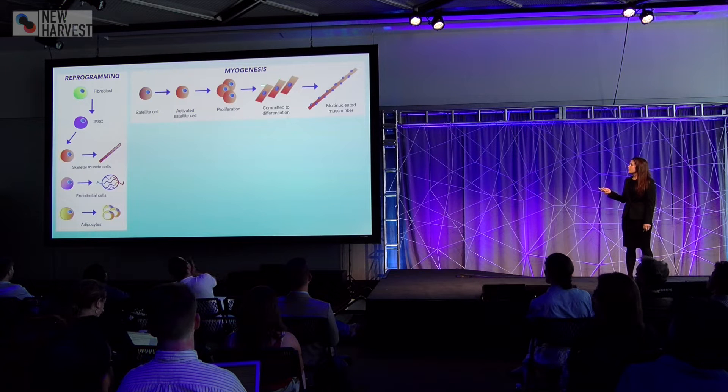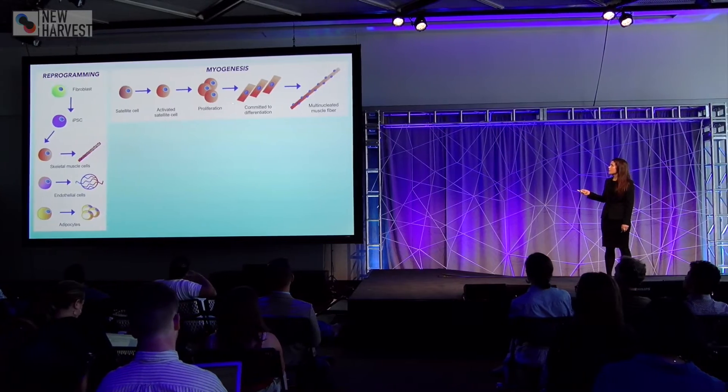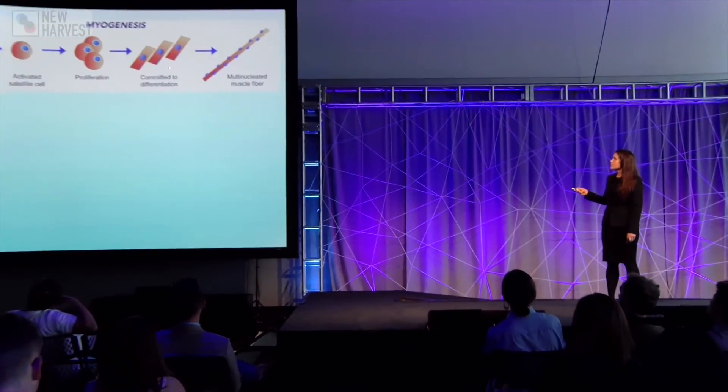In the case of muscle cells this is called myogenesis. You begin with a satellite cell or a muscle stem cell that is activated to proliferate and then commit to differentiation. These cells fuse and become multi-nucleated muscle fibers.